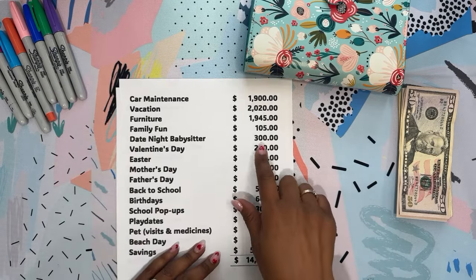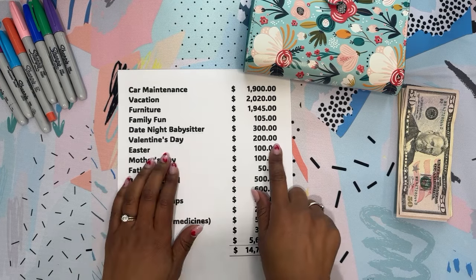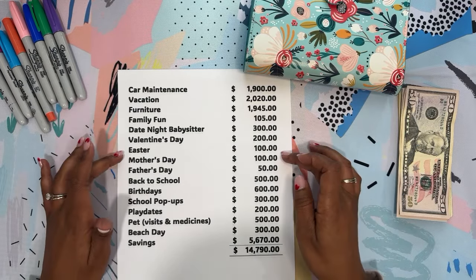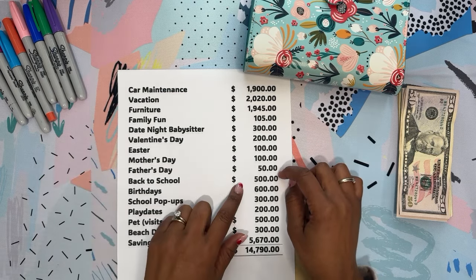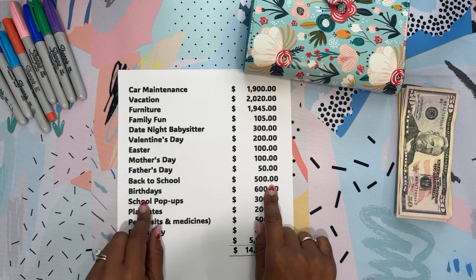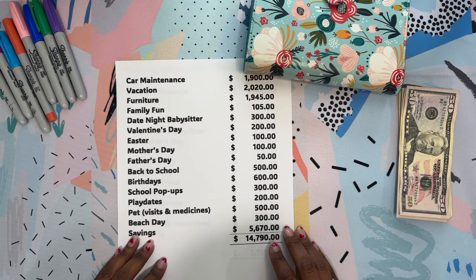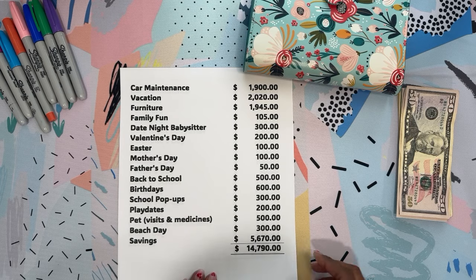Date night, I said $300 — not for the whole year, but just to get us started. Valentine's Day, $200, just for the kids' classes, little Valentine's Day cards, and something small for the teachers. Easter, $100. Mother's Day and Father's Day, $150 — there was some left over so we didn't have to put as much in. Back to school, $500. Birthdays, $600. School pop-ups, $300. Play dates, $200. Our pet, $500. Beach days in the summertime, $300. And savings — we did the rest, which is $5,670.